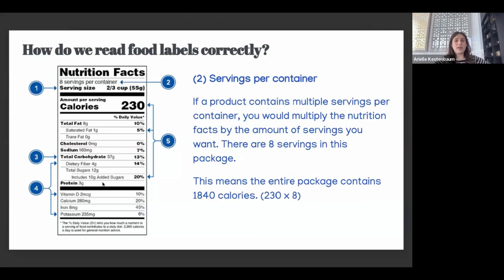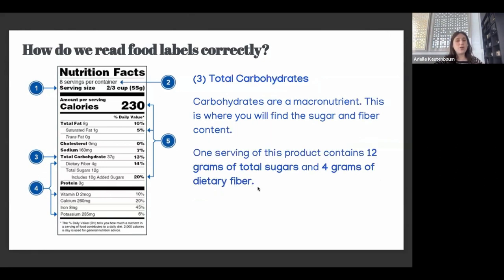If a product contains multiple servings per container, you multiply the nutrition facts by the amount of servings you want. So if there are eight servings in this package and 230 calories in one serving, you would do 230 times 8 to find out how many calories are in the entire package.